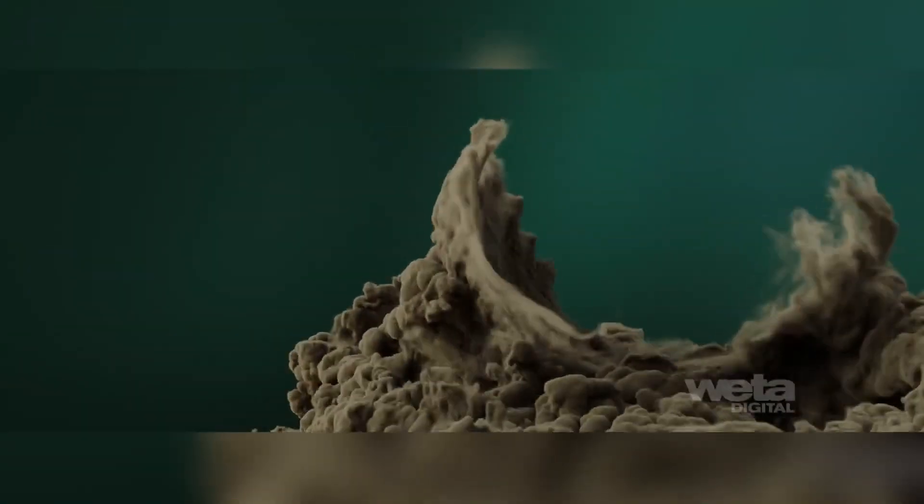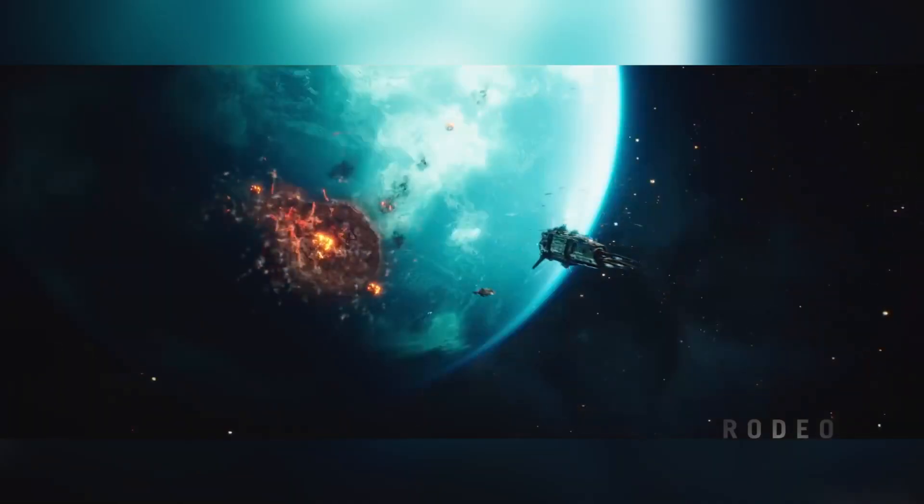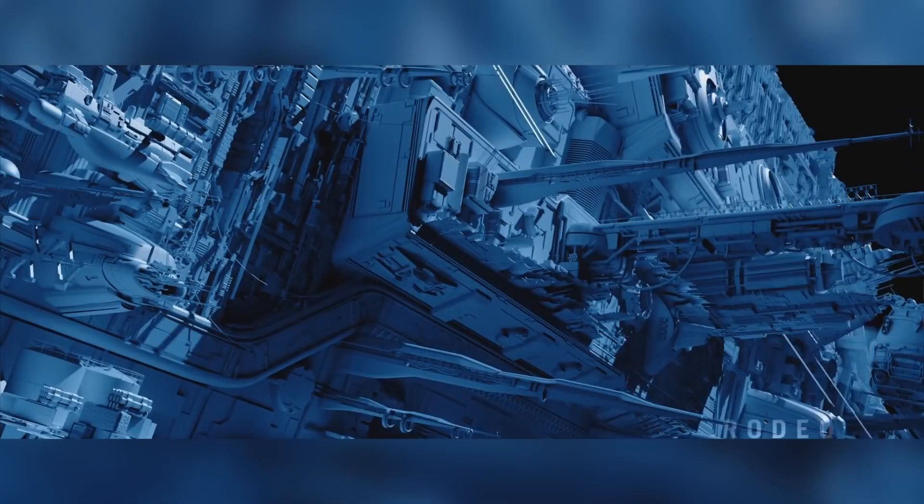Valerian and the City of a Thousand Planets is an incredible feat in terms of VFX and a labour of love from director Luc Besson, who was a childhood fan of the original comic. From this epic, alien-filled sci-fi, a whopping 2,355 effect shots were needed, which, in order to be manageable, were split between ILM, RodeoFX, and Weta Digital, depending on each company's strengths.